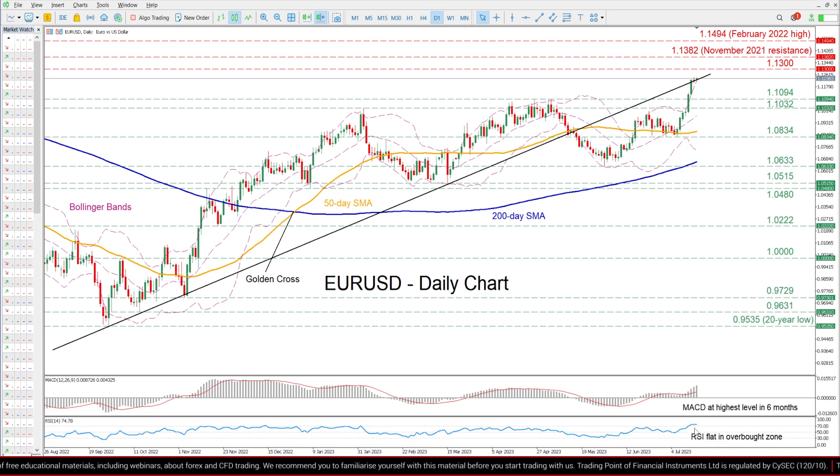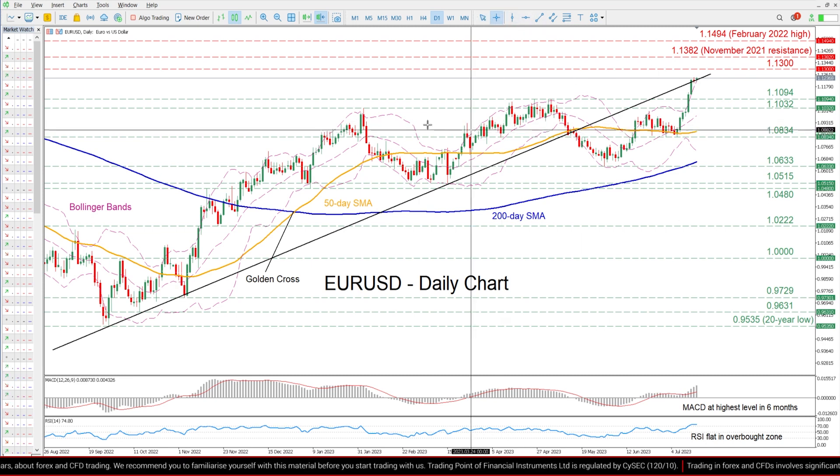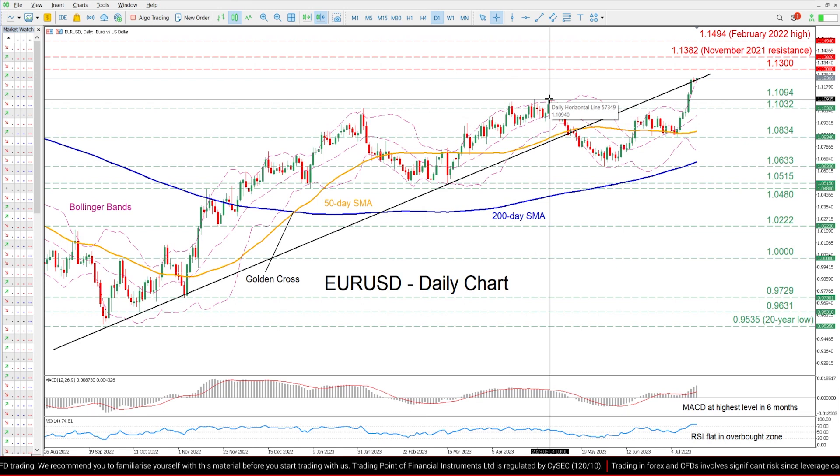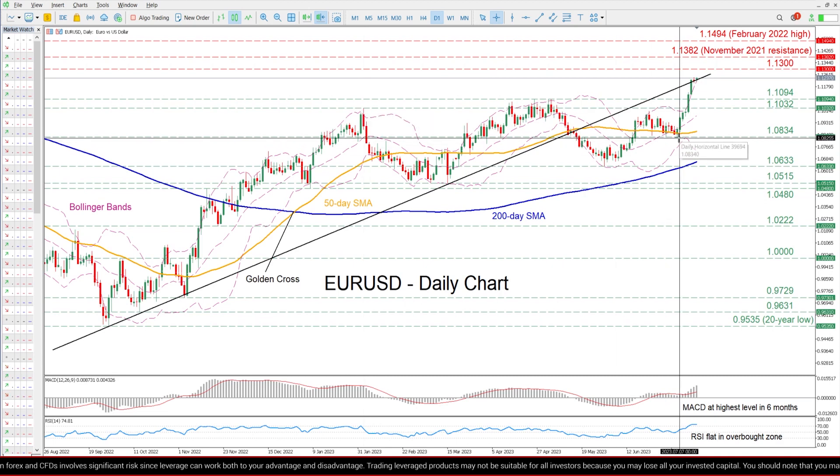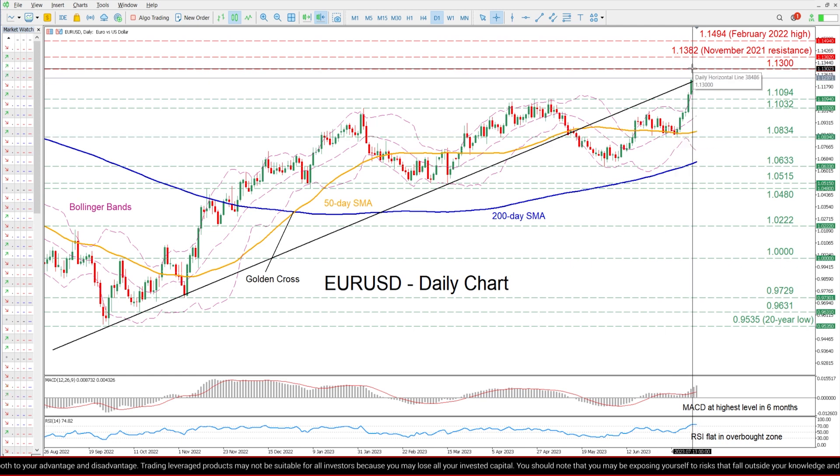The RSI remains directionless within the 70 overbought zone. Should the advance falter and the pair corrects to the downside, the previous peak of 1.1094 could act as a first line of defense. Breaking below that zone, the pair could test the February resistance of 1.1032, before the July support of 1.0834 comes under examination.